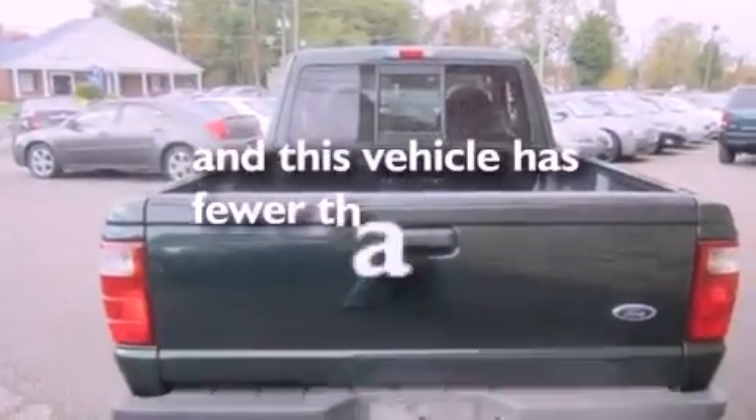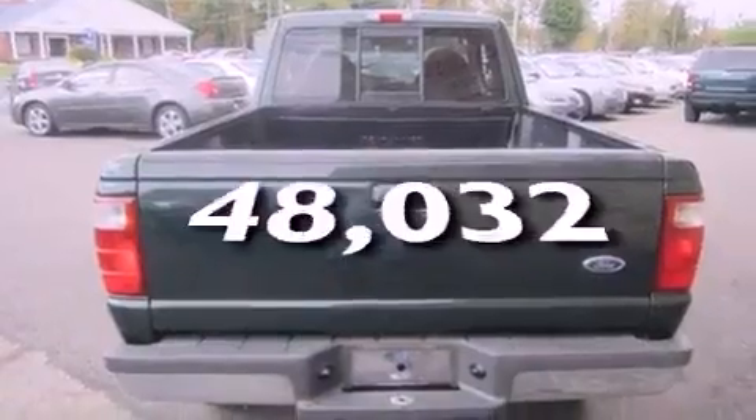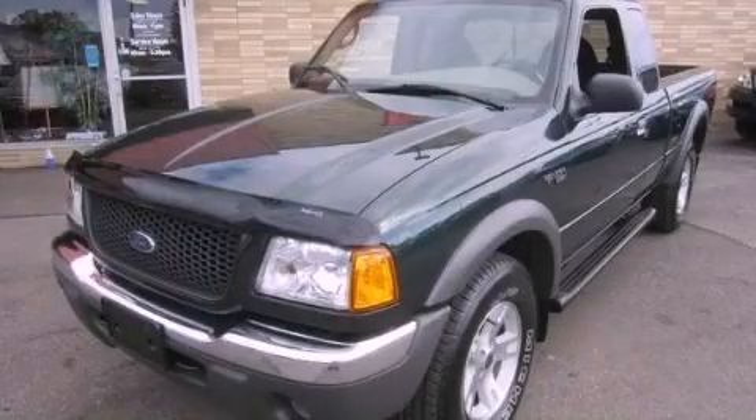This vehicle has fewer than 49,000 miles on the odometer. Call or visit us right now and arrange your test drive today.